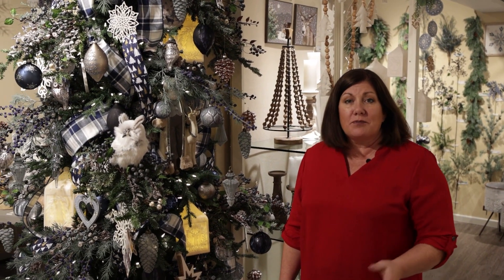Thanks for joining me to talk about all the lighting trends we're seeing here at Melrose. Please visit us in one of our showrooms or our virtual showroom at any time.